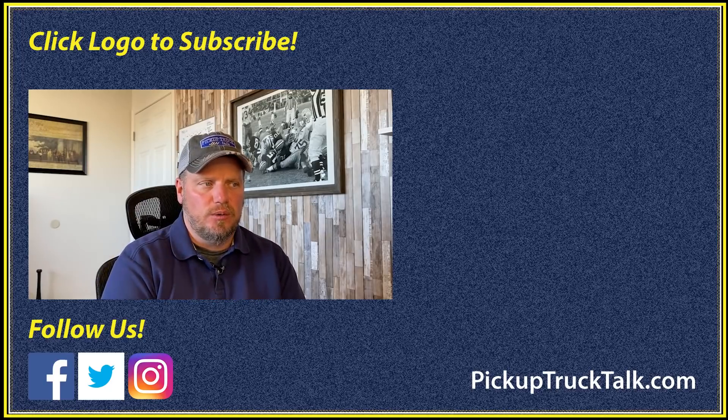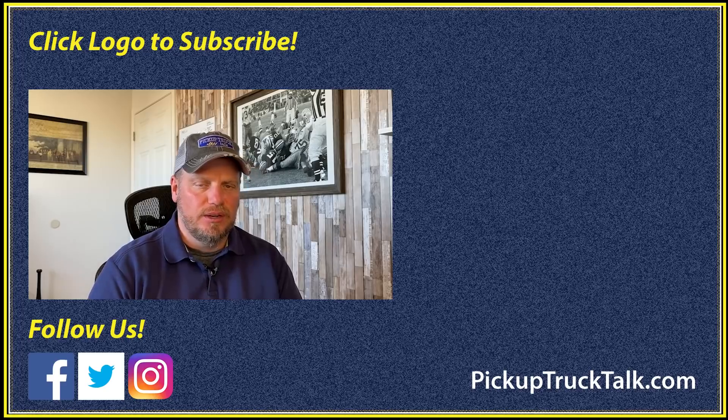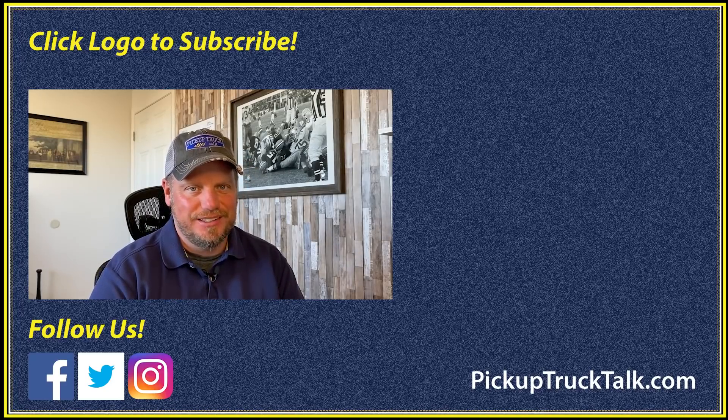So there you go — those are the new changes for the 2021 Ford F-150. Make sure you check the video out over here and the website down below. As always, thanks for watching. I'll see you down the road.